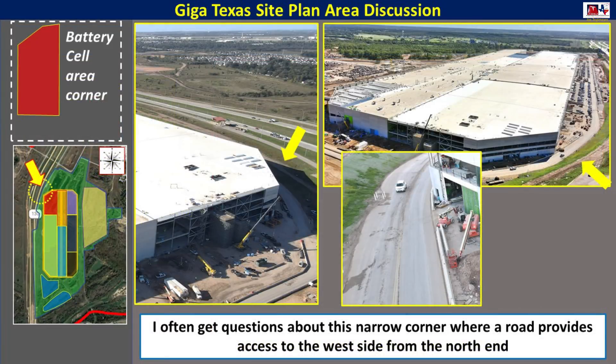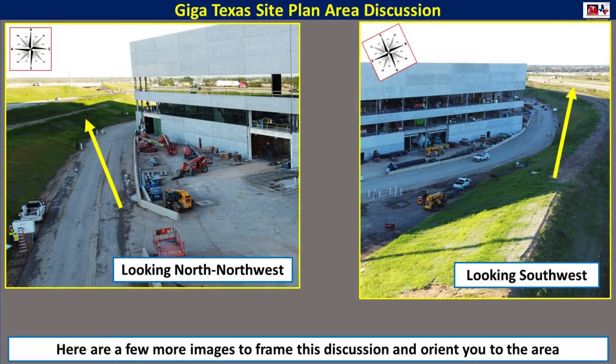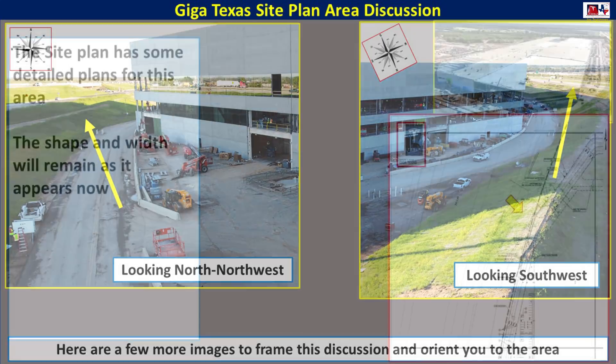Let's start with these photos to orient yourself to the area that we're talking about. This is the northwest corner of the battery cell structure. You can see by the two photos with the arrow that gives you an idea of where it is. The smaller photo shows you how narrow that is, and there's that berm that's right next to the factory as well. The one on the left is south looking northwest, and the other one is north looking southwest, and you can see just how tight this area is.